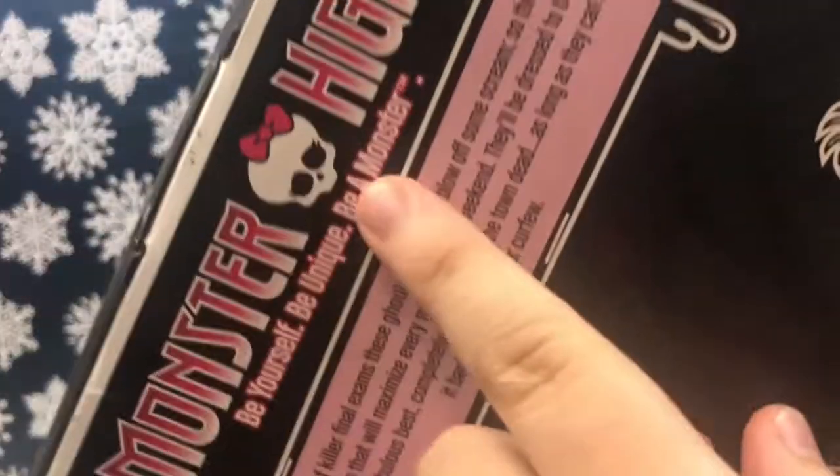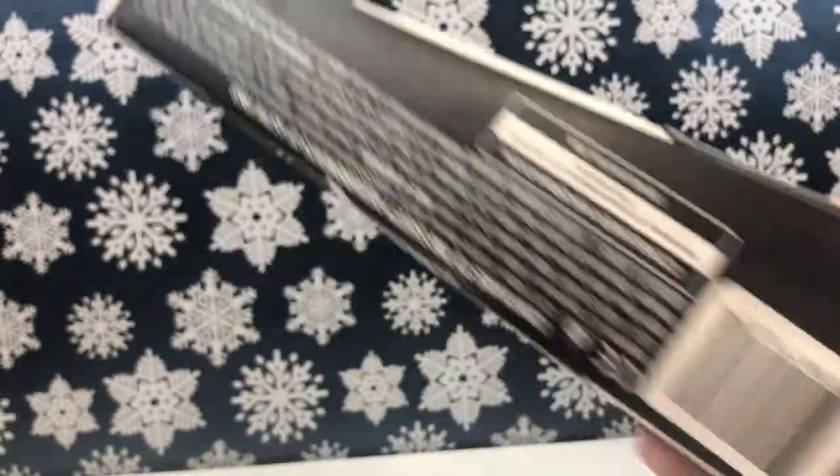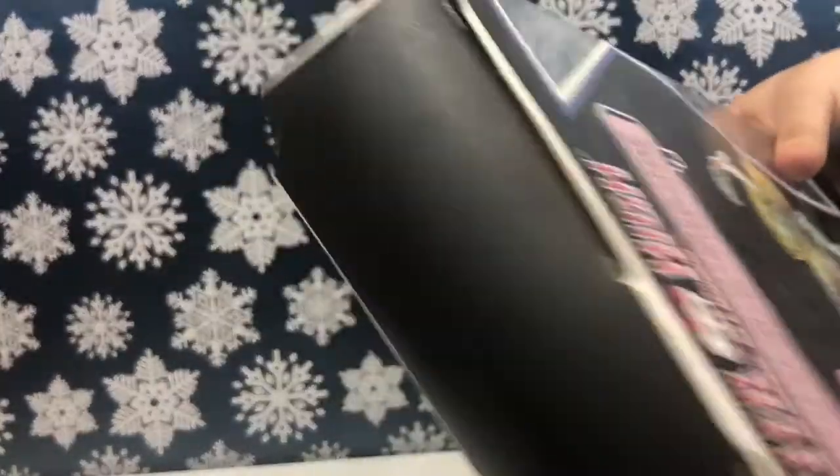Up here it has the Monster High motto: 'Be yourself, be unique, be a monster.' And then it says: 'After a week of killer final exams, these ghouls are ready to blow off some scream, so they've put together a plan that will maximize every minute of their weekend. They'll be dressed to thrill in their freakishly fabulous best, completely ready to paint the town dead, as long as they can make it back home in time for curfew.' Then we have a little picture of Rochelle and her information.